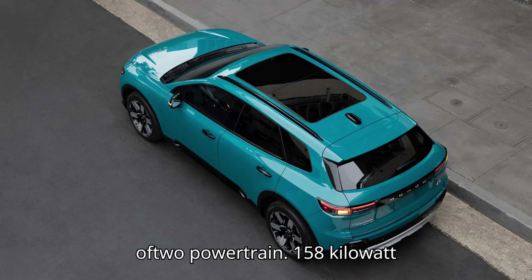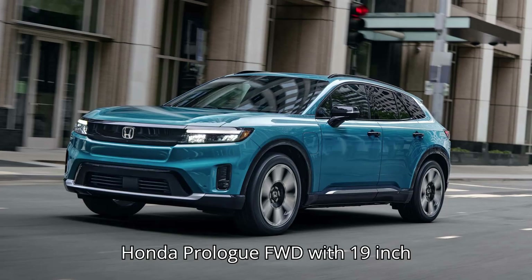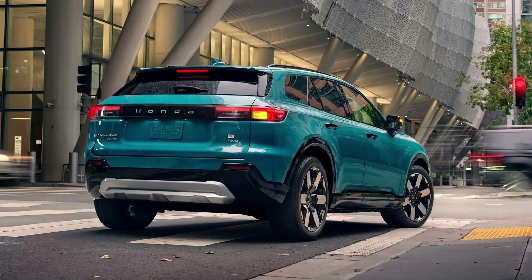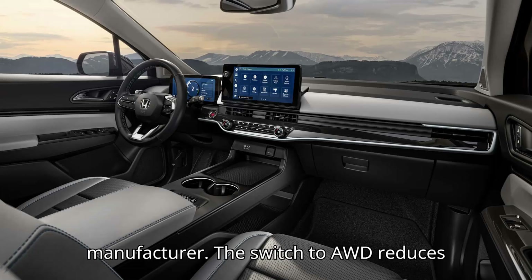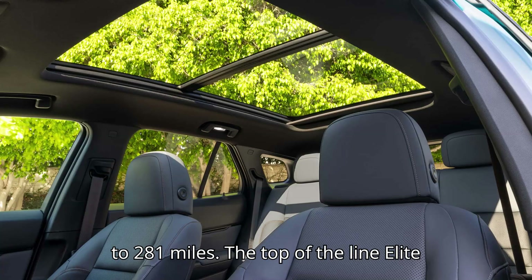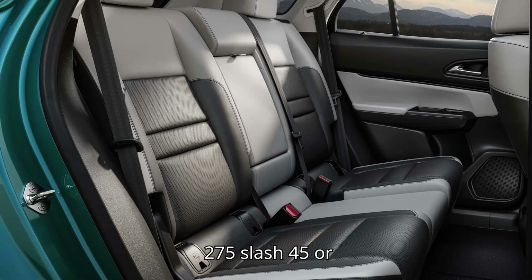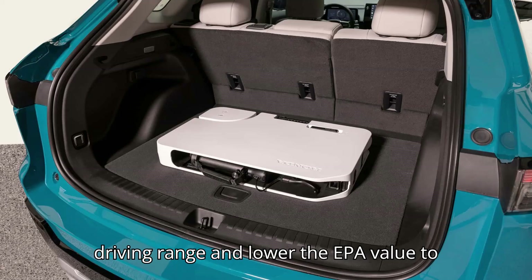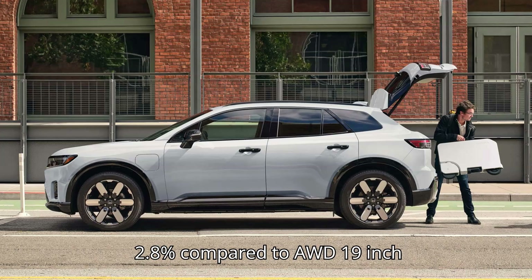The two powertrain options are a 158-kilowatt front-wheel drive or 215-kilowatt dual-motor all-wheel drive. The entry-level Honda Prologue FWD with 19-inch wheels has an EPA combined range of 296 miles. The switch to AWD reduces the range by 15 miles, or 5.1%, to 281 miles. The top-of-the-line Elite trim also has bigger 21-inch wheels, which further reduce the driving range to 273 miles — 8 miles or 2.8% less than the AWD 19-inch.